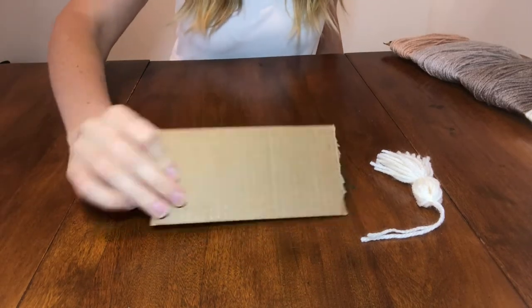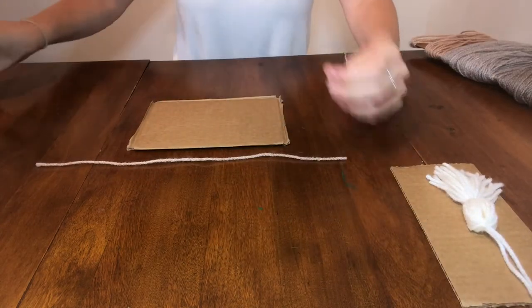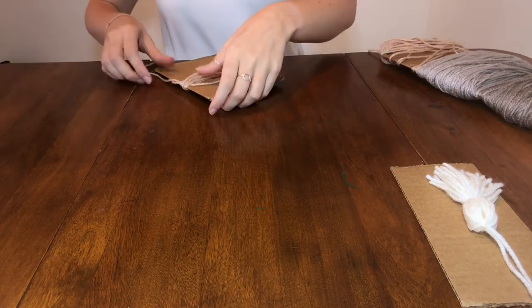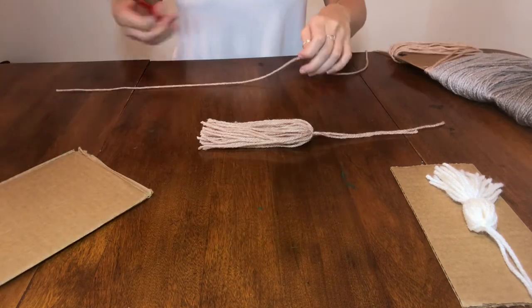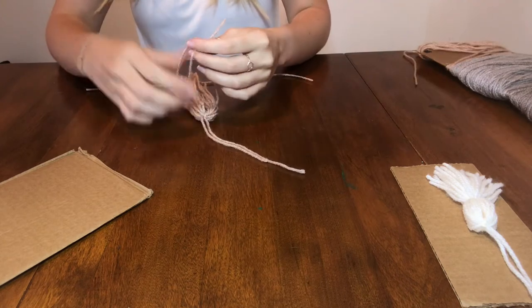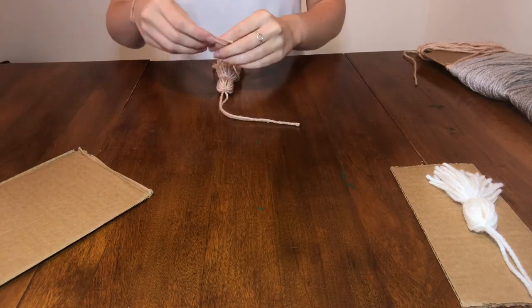Now I'm making a second tassel that's essentially the same process as the first, but it's a bit longer, so I just took a bigger piece of cardboard. And instead of tying just one string towards the top, you'll see that I tied two.